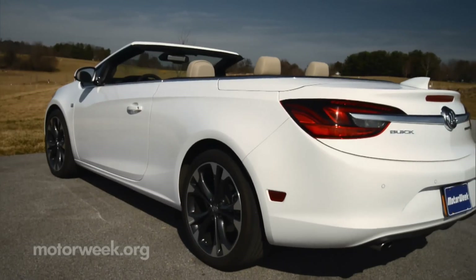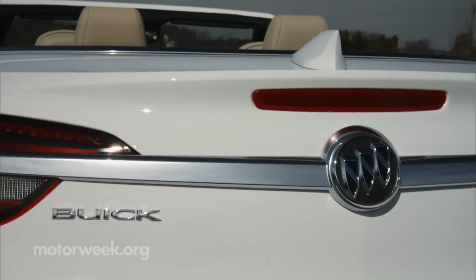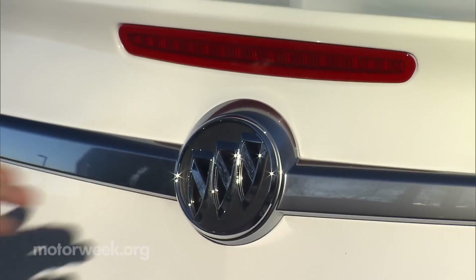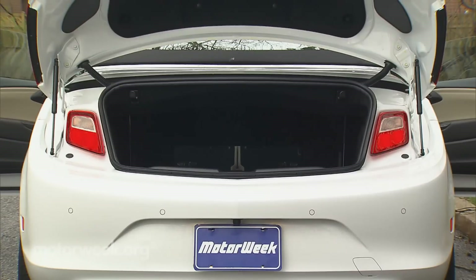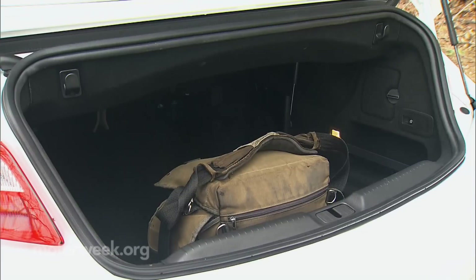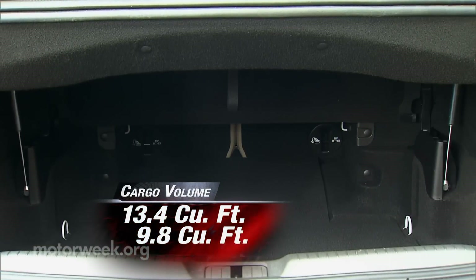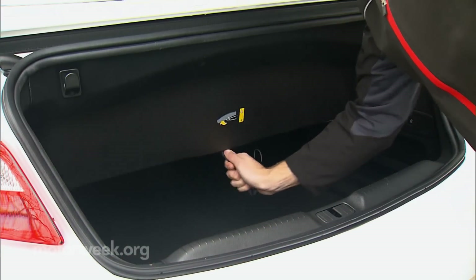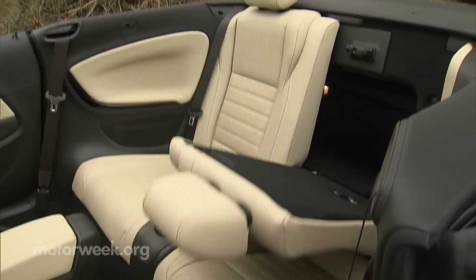The rear is equally smooth and curvy with a subtle deck lid spoiler and large one-piece taillights. Since those taillights lift with the trunk lid, there's a second set inside for flashing in emergency situations. With that trunk lid open, you find a great 13.4 cubic feet of storage space. Even when the top is stowed in the well-designed holding area, 9.8 cubic feet remains, and you also get folding seat backs for even more utility.